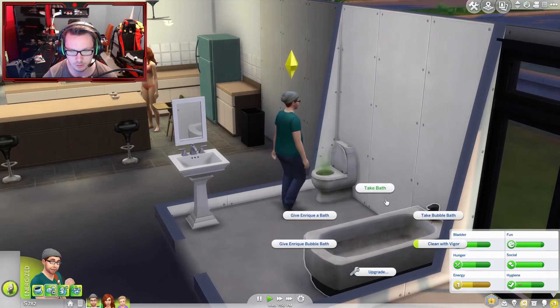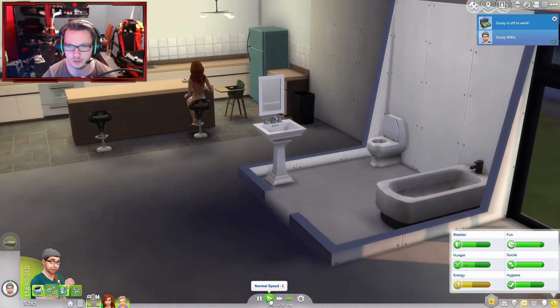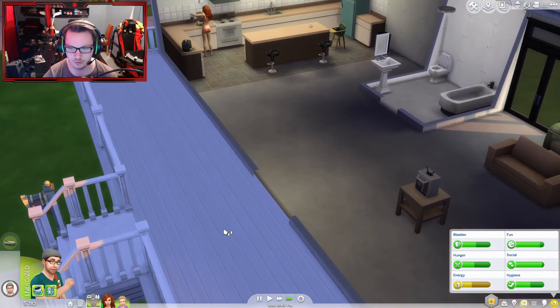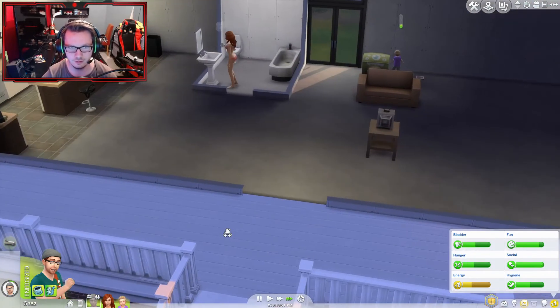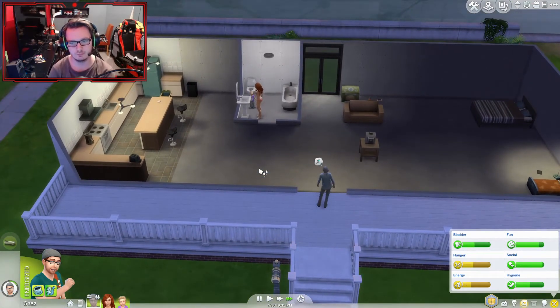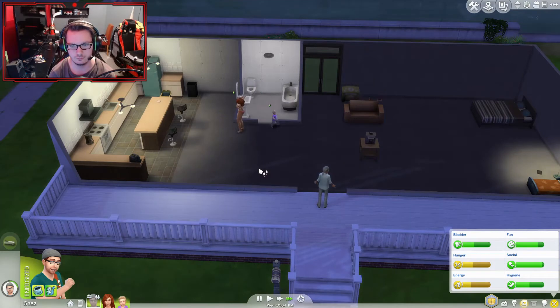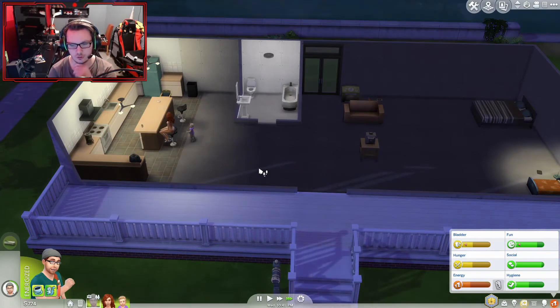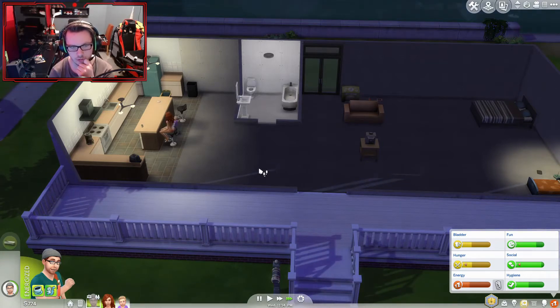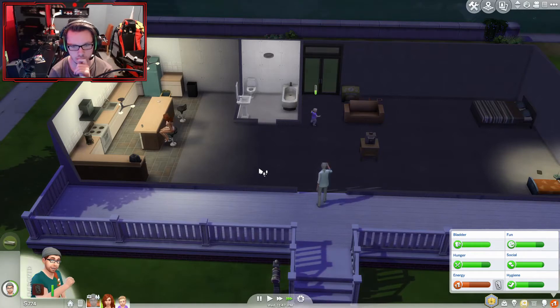I'm going to have to clean the toilet and clean the tub. Koi is off to work. I didn't know I had work. Now I just got to wait. I just got to keep waiting. I'm energized but sleepy. And he's back again.